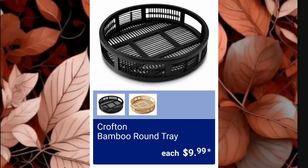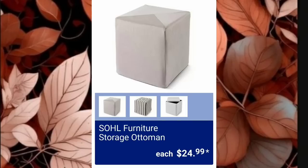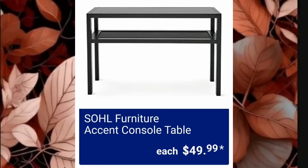The Crofton Bamboo Round Trays are going to be $9.99. Glass Table Lamps are $24.99 — and if you've seen lamps in stores lately, this is a great price. The Soul Furniture Storage Ottoman is $24.99 with three to choose from, and the Soul Furniture Accent Console Table is $49.99.